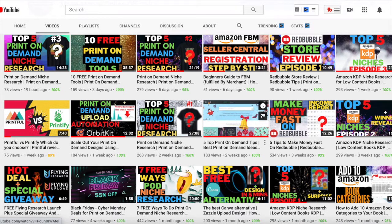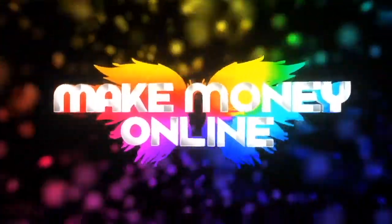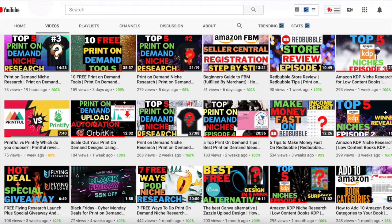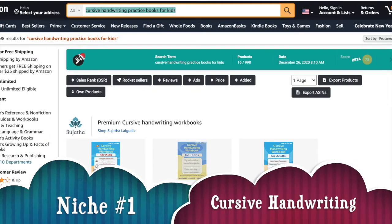Welcome to my channel where I teach you to make money online fast and easy. In today's video I'll be giving you the top five Amazon KDP niches of the week. So without further ado, let's get into it. The first niche is the cursive handwriting practice book for kids.